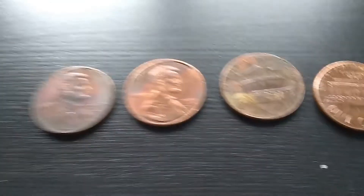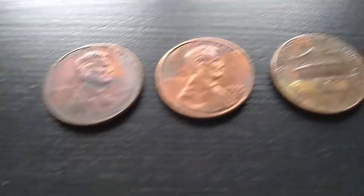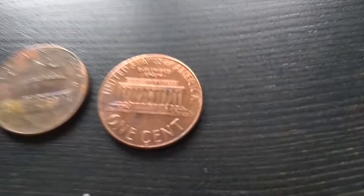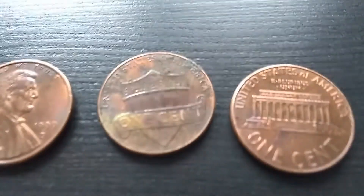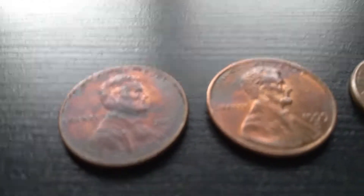Moving on, I found just a few Toned Coins. I'm not going to go into looking at those too much. They're not worth very much. I just find them very interesting, and I think it's very cool how this can happen to coins where they get such beautiful colors.